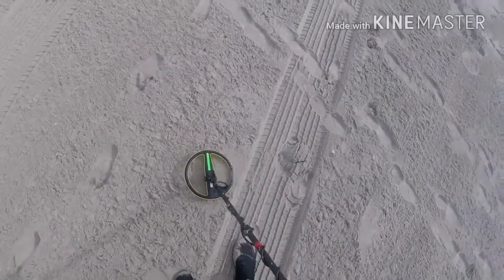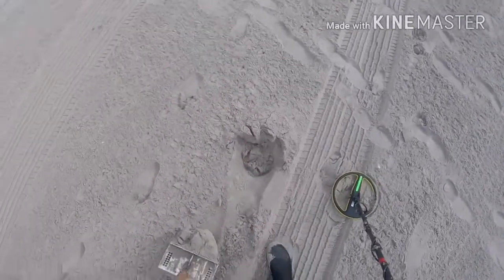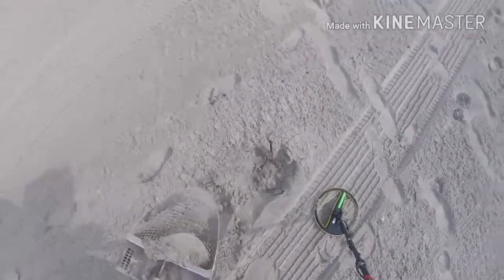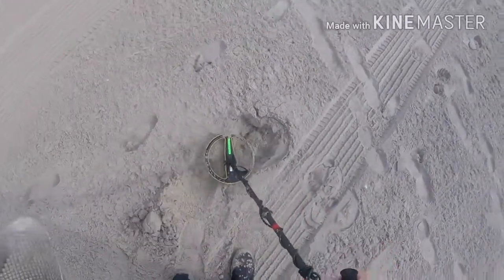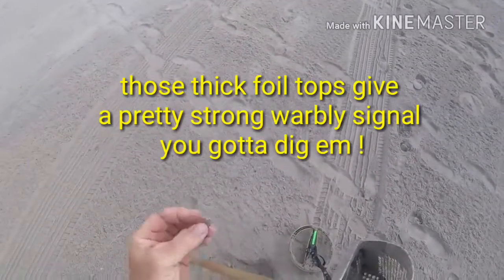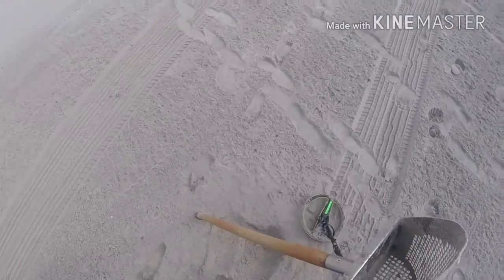Up in the dry sand again. It's down there a little ways, maybe a coin signal. It just got loud — about a quarter, I'm thinking. Toss it back in the hole — what the heck? Is this a piece of copper? Piece of junk, they fooled me. It's only a foil top for yogurt. Oh well, back to it.